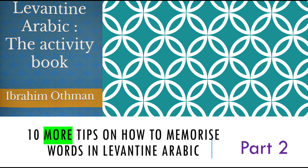Welcome to another session of How To. In this session, I'll be sharing with you 10 more tips on how to memorize words and vocabulary more effectively in Levantine Arabic. This is our part two. Let's dive in.